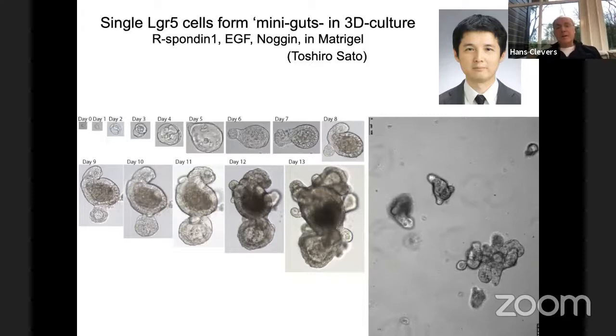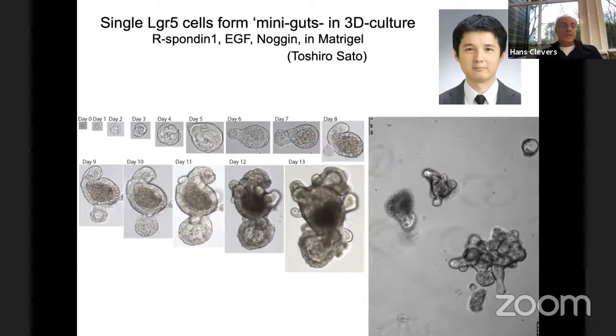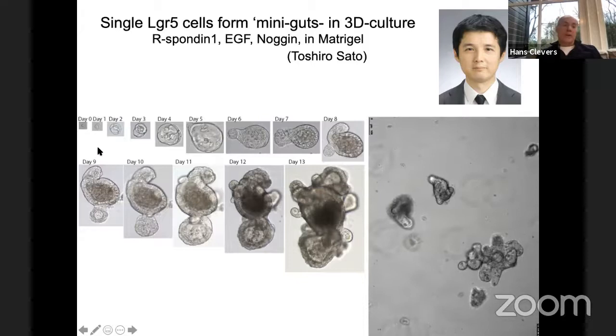These stem cells are not rare — they're very abundant. But most importantly, these stem cells constantly divide, whereas most stem cell biologists believe that stem cells are quiescent and very rarely divide. We noticed that they divide every day in a mouse, every two days in a human being, going through literally thousands of consecutive cell divisions in the lifetime of a mouse or a human.